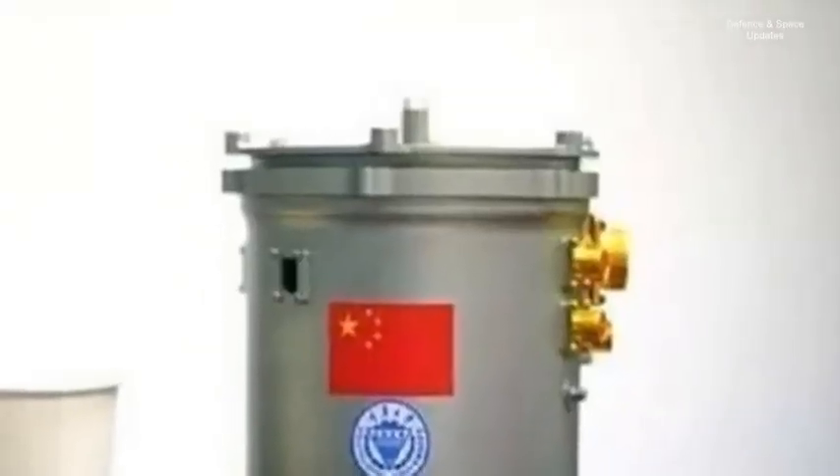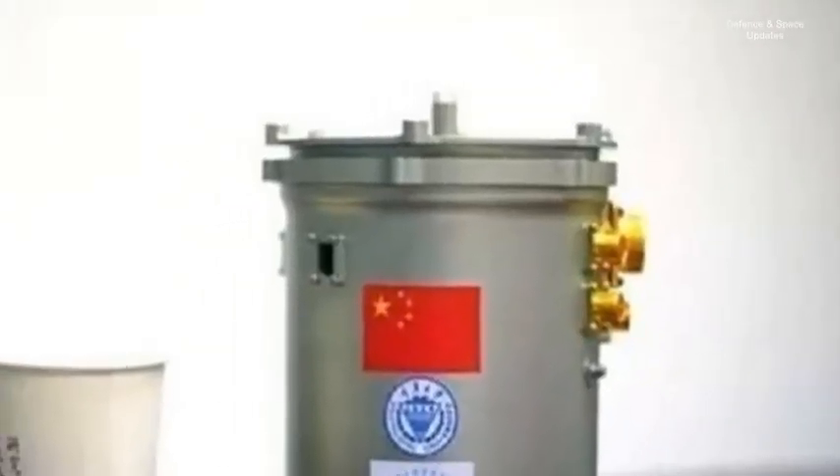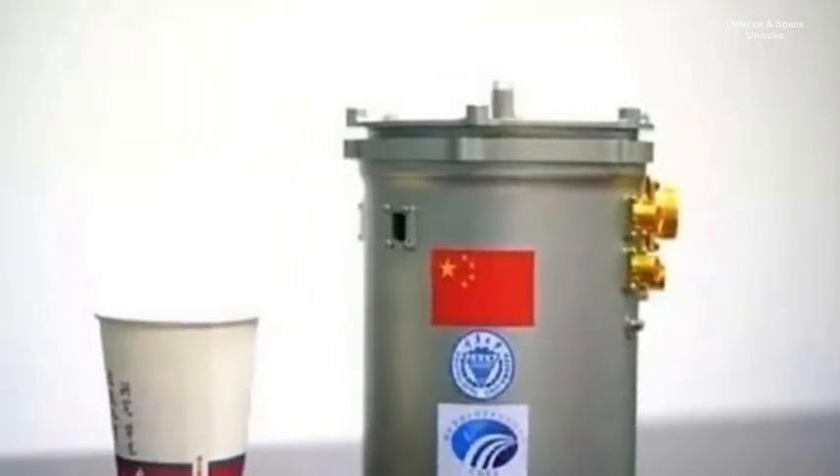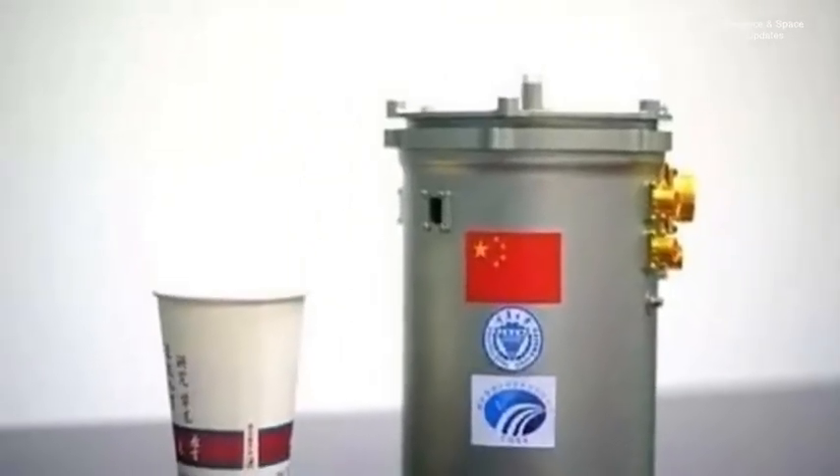Also aboard was the 3-kilogram mini-biosphere, with the experiment initiated hours after landing. An image taken on January 7th shows a sprouting of a cotton seed. Chinese media state that the experiment contains six species — cotton, rapeseed, potato, Arabidopsis, fruit fly, and yeast — with Xinhua reporting that no signs of growth have been found among the species other than cotton.